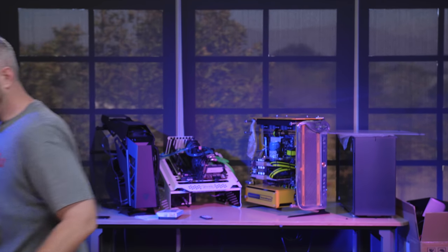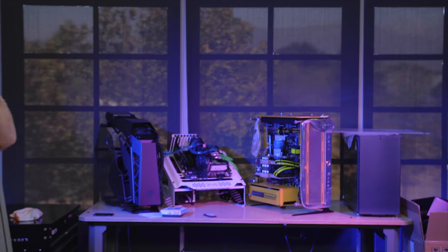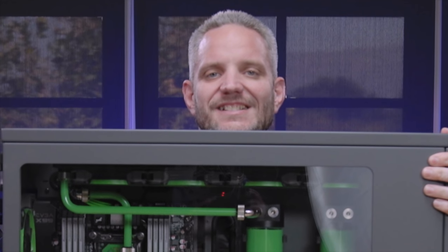What's up guys, Jayce2Cents here, and we're gonna have a guest on the channel that we haven't had here in a while. This guest actually deserves no introduction, but let me go get them. They're shy. Somebody we haven't seen in a while. It's Skunk Works.